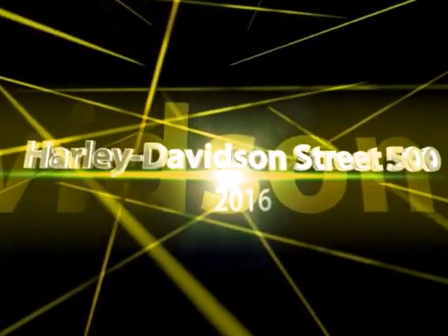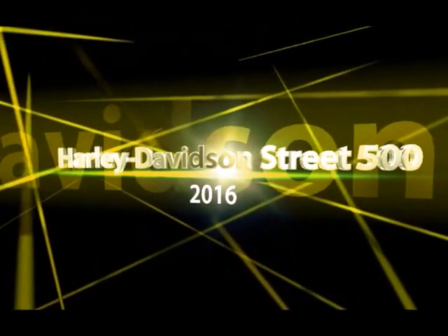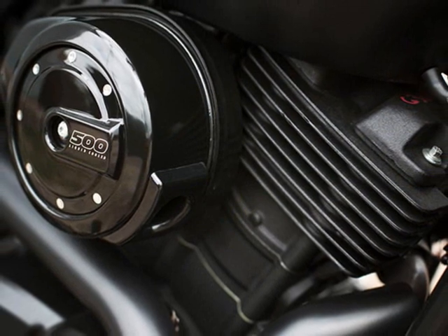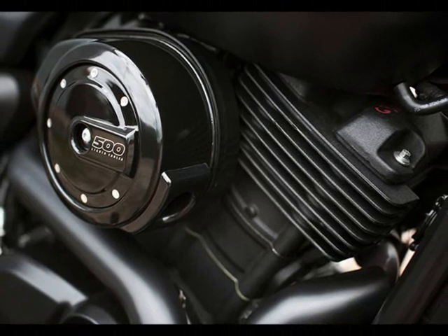2016 Harley-Davidson Street 500. A hot night on the town never felt better. The action goes from stoplight to stoplight, boulevard to back alley. At the center of it all you carve through heat, chaos, and gridlock with ease.